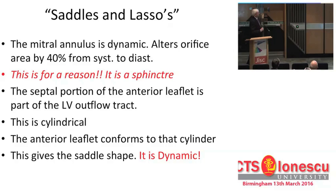Saddles and lassos - the saddle is the saddle shape of the valve, and the lassos are rings. There is more nonsense talked about annuloplasty rings than almost anything else in mitral valve surgery. The first and most important principle of the mitral annulus is that it is dynamic. We all pay lip service to it - if you're in examination you'll know the figures: it changes up to 40% of its orifice circumference throughout the cardiac cycle - and then we go and ignore it when treating mitral valve regurgitation. It's there for a reason: it's a sphincter. The base of the heart is a sphincter, and it contributes to sharing the load through coaptation of the leaflets.